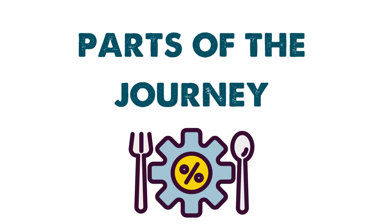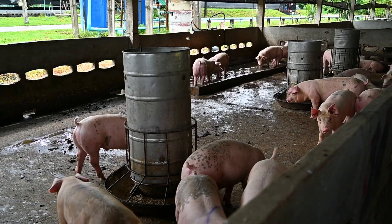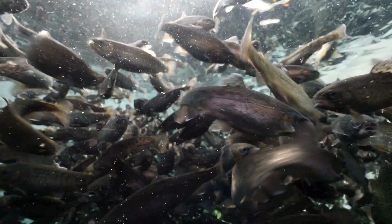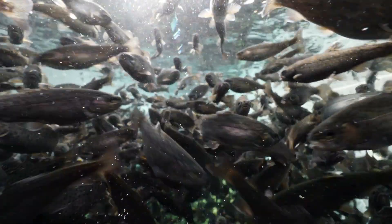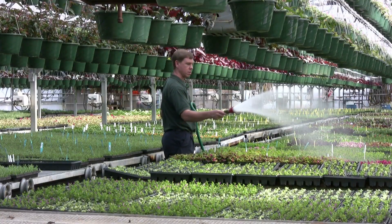We can think of our food system as having five main parts. The first is production. In this stage, we grow and harvest fruits and vegetables, raise livestock, and farm fish for food use. Activities like farming, fishing, planting seeds, watering, and fertilizing crops happen here.